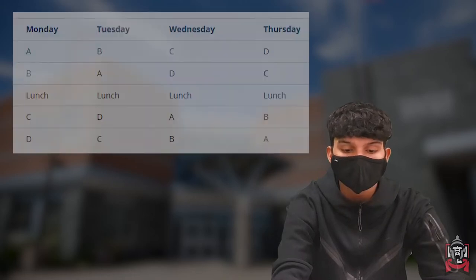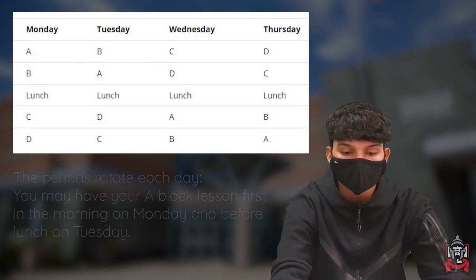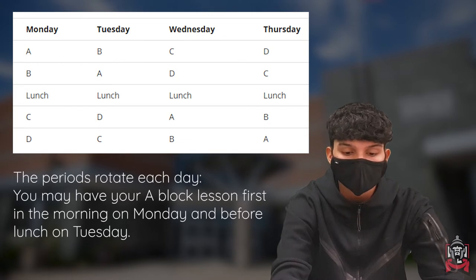The school uses a block system for scheduling. There are four subjects in a day, and these subjects take place in different classrooms located in different parts of the school. For example, you may have your A block class on the third floor and your B block class on the ground floor.